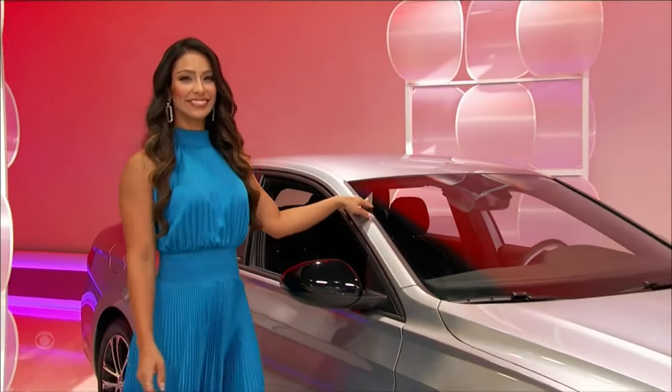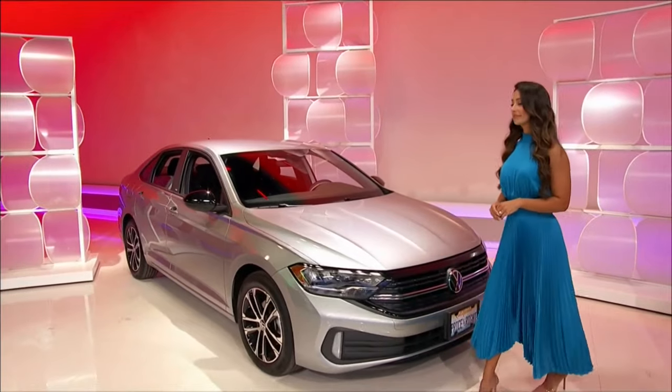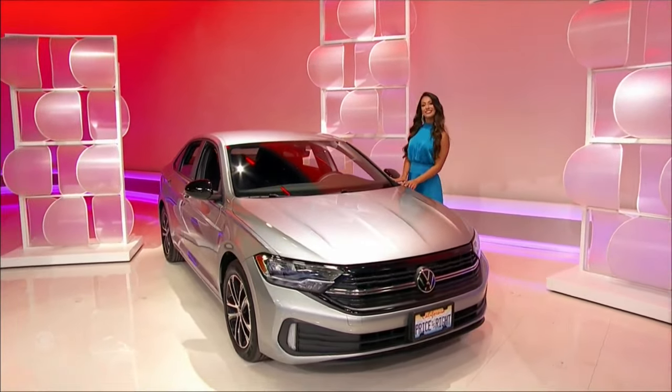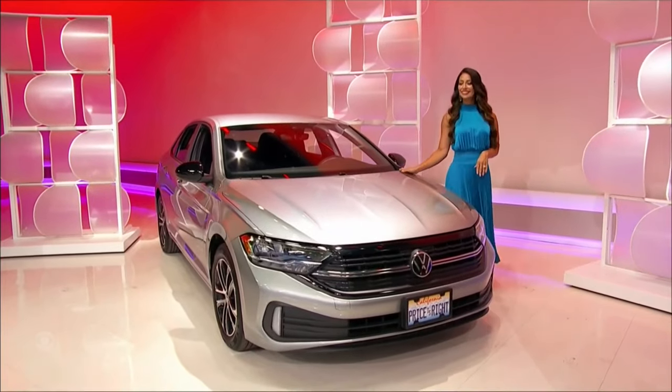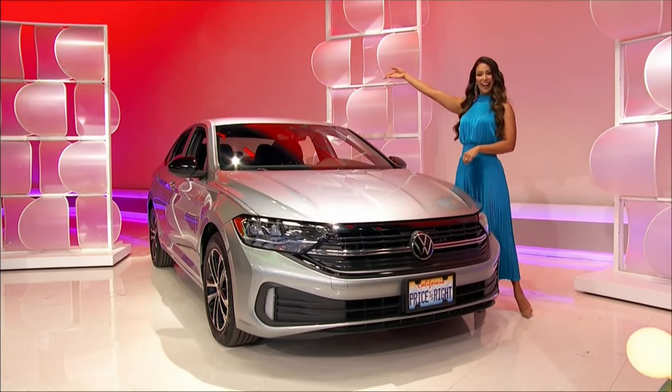It's a brand new 2023 Volkswagen Jetta Sport, featuring a 1.5-liter engine, 8-speed automatic transmission, front-wheel drive, bumper protector, drive assistance package, and convenience package, plus a combination roadside kit, rubber mat kit, sun reflector, and remote start kit.